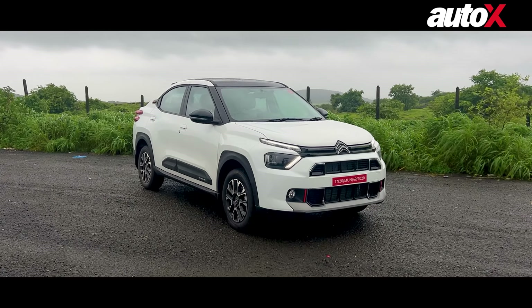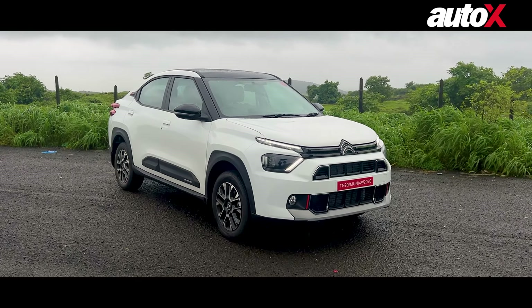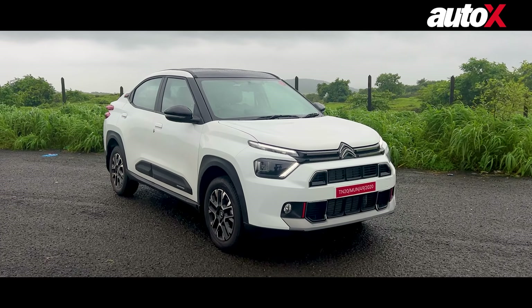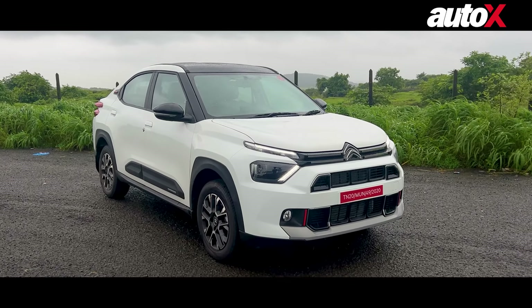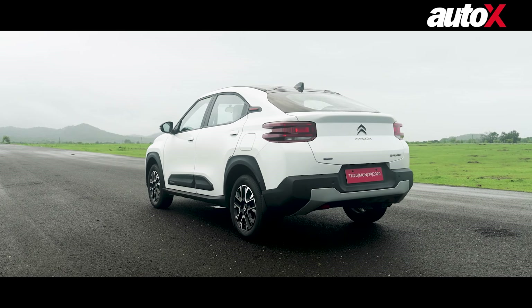Now we have driven this vehicle but I cannot give you my opinions on it just yet — that will come out on 9th of August, so make sure that you are subscribed to our channel for that. But for now I will tell you what all is there in this vehicle in terms of features, dimensions, and what it looks like.